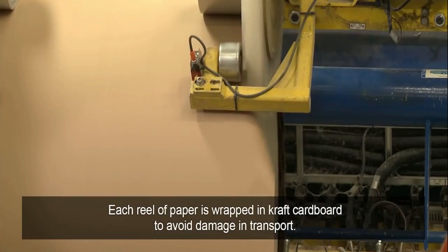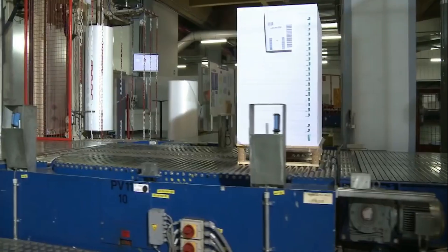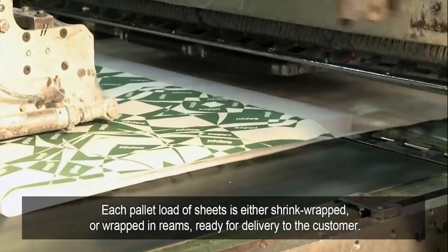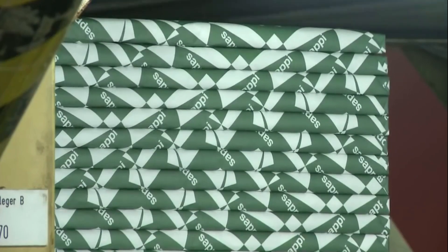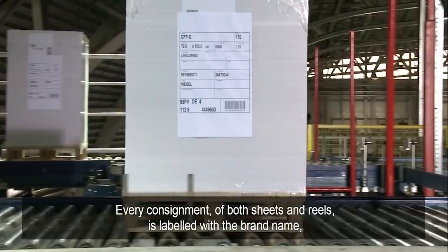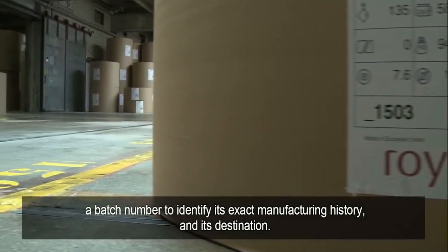Each reel of paper is wrapped in kraft cardboard to avoid damage in transport. Each pallet load of sheets is either shrink-wrapped or wrapped in reams, ready for delivery to the customer. Every consignment, of both sheets and reels, is labeled with a brand name, a batch number to identify its exact manufacturing history, and its destination.